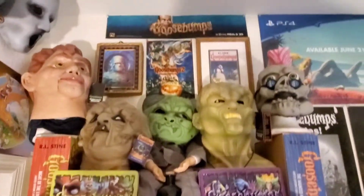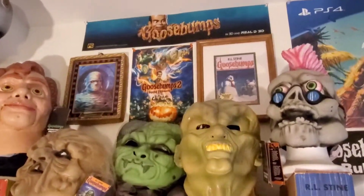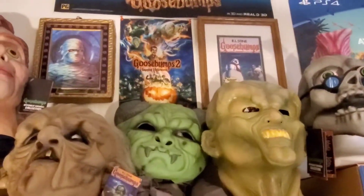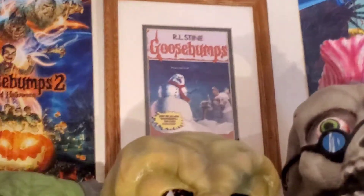Let's break these shelves down. Starting at the very top, I've got a Goosebumps 2015 movie promo — it says 'See in Real 3D.' I've got a Freaky Frames, a Goosebumps 2 poster. That movie got way too much hate — real talk, it was not that bad.